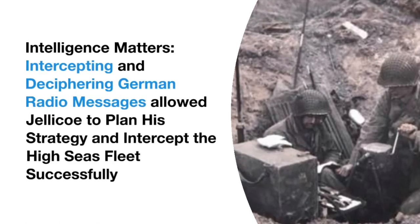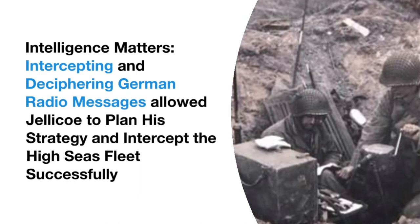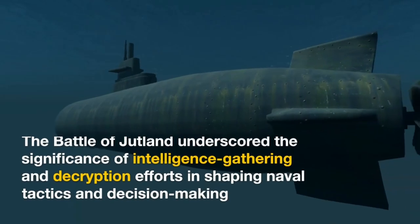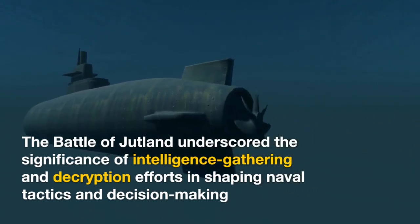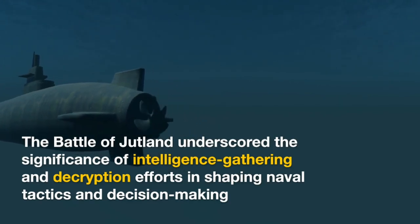Intelligence matters. Intercepting and deciphering German radio messages allowed Jellicoe to plan his strategy and intercept the High Seas Fleet successfully. The Battle of Jutland underscored the significance of intelligence gathering and decryption efforts in shaping naval tactics and decision-making.